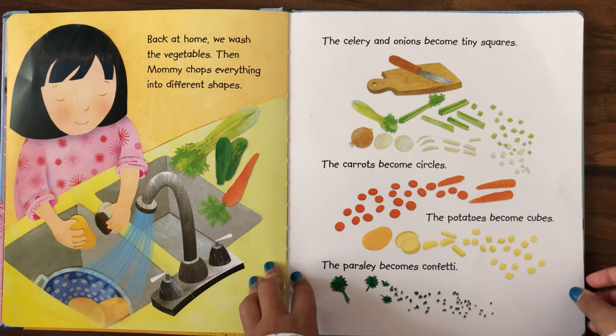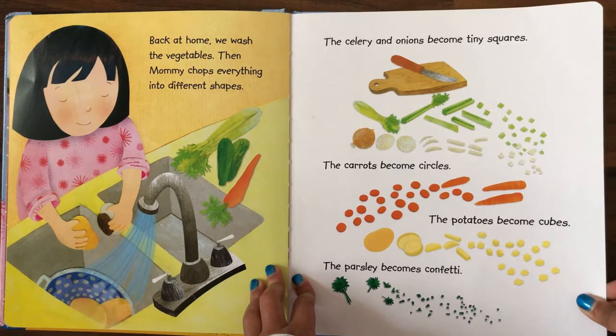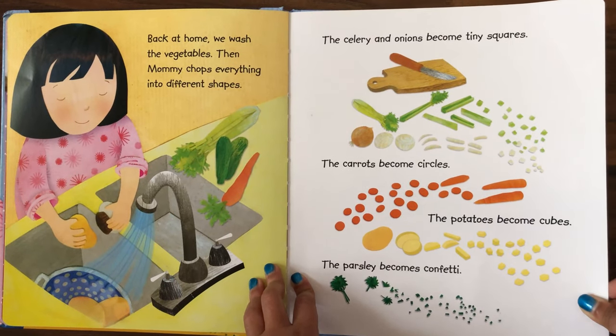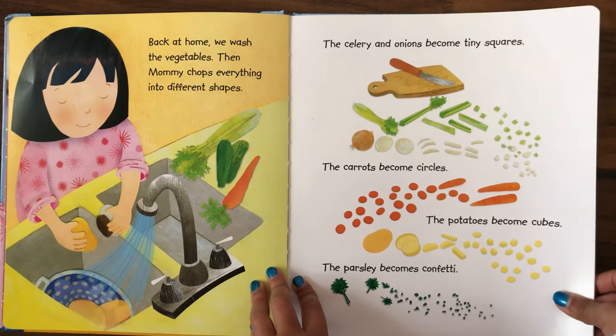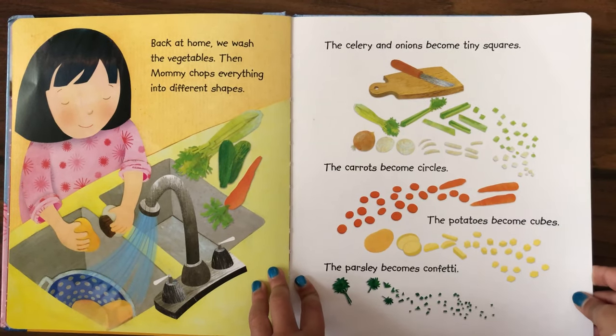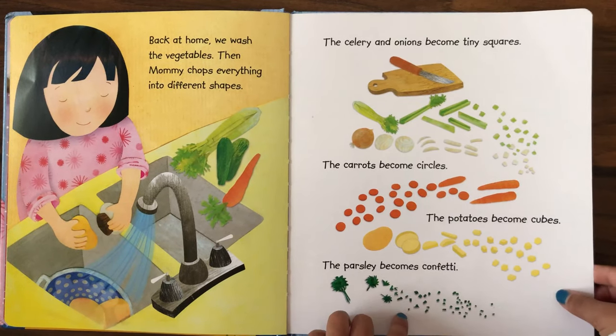Back at home we wash the vegetables. Then mommy chops everything into different shapes. The celery and onion become tiny squares, the carrot becomes circles, the potato becomes cubes, and the parsley becomes confetti.